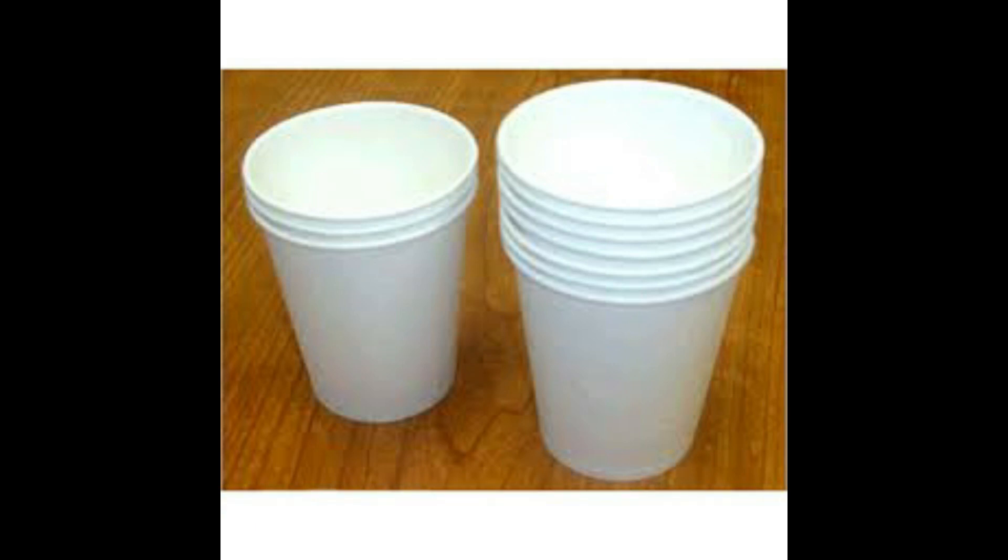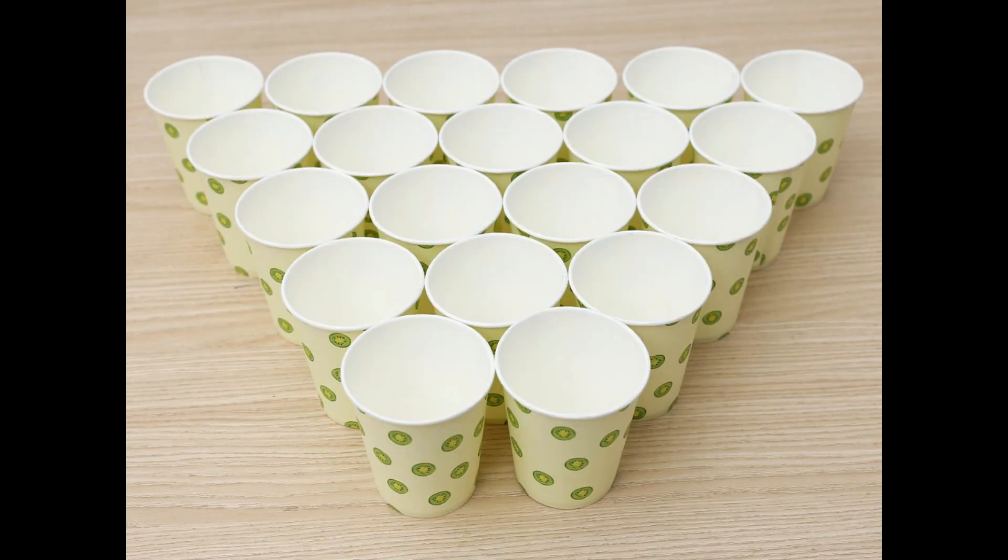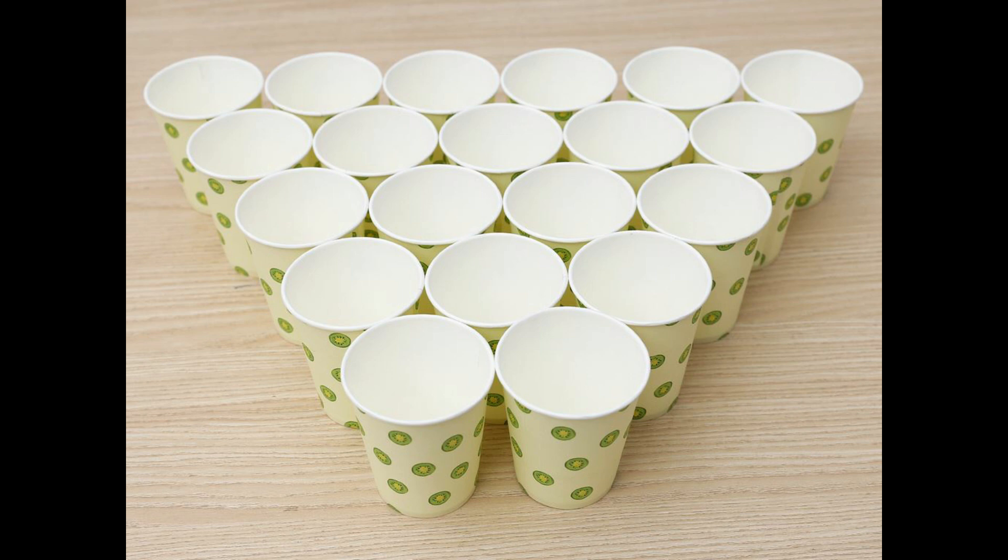Drinking hot tea or coffee from a disposable paper cup can put you at risk of infertility and gastrointestinal issues. The inside of these takeaway cups is coated with a layer of plastic that can leach harmful chemicals into your hot drink, says Tim Gray, a psychologist and health optimisation expert.